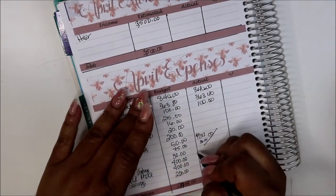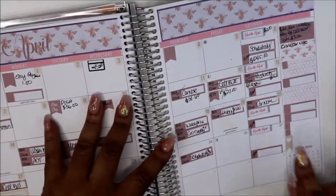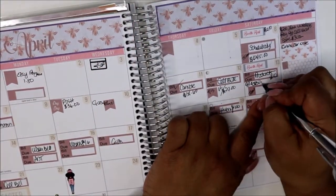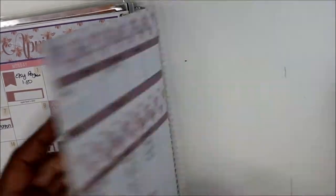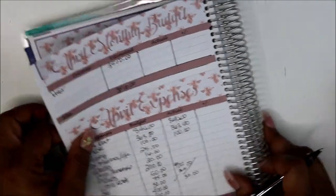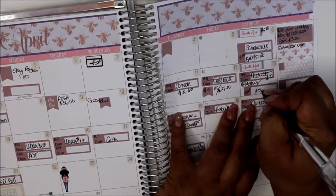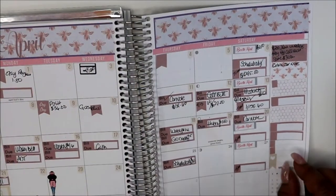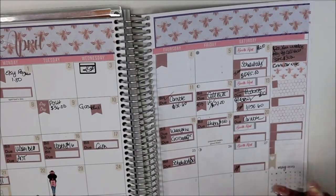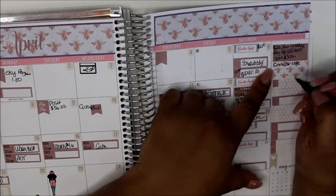I paid Aflac this week — I paid that yesterday. And the total I need to write in: my income was $1,158.60. You guys, if you've been following me, you know my goal is to make $1,200 a week. We were very, very close. I don't know why I don't have that over in the goal section — I'll put it over there.